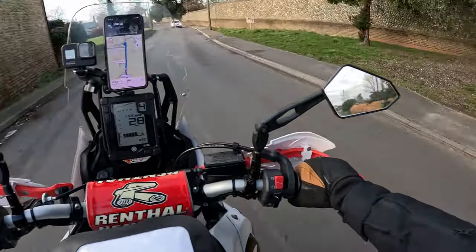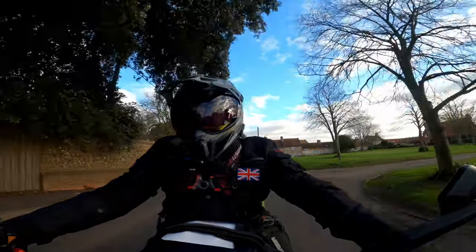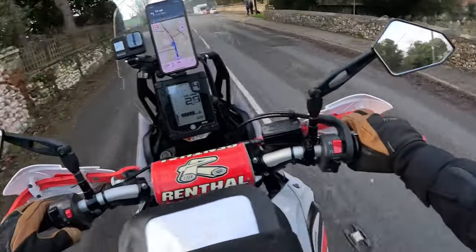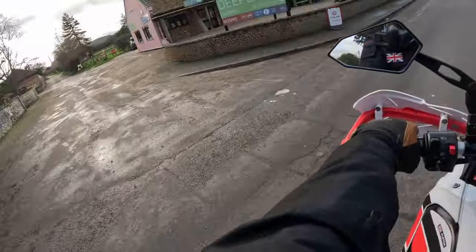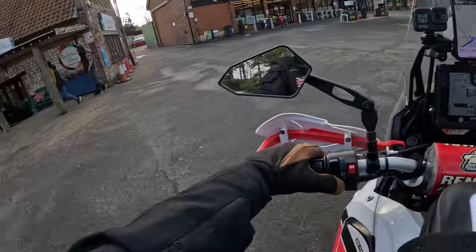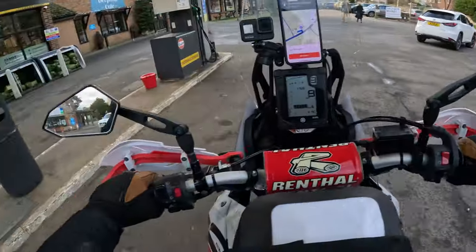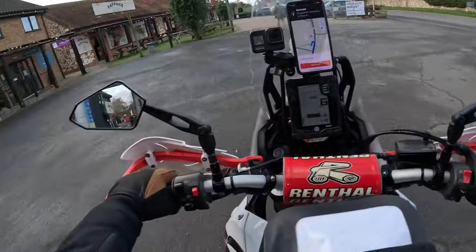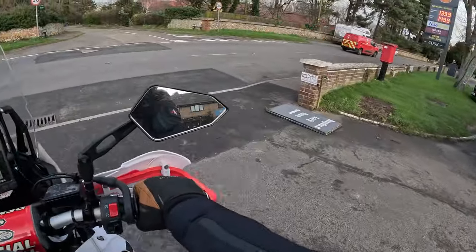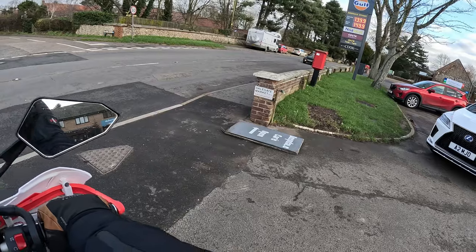We're not too far away now. This is Burnham Deepdale - the place we're going to is called Deepdale Camping and Rooms, I think it's down here on the left. The camping is just there, and there's a garage and some shops including a really good shop with a great beer selection. There's a Fat Face and a few other shops, a pub just down there, and then over there there's the church and next to the church is the bus stop.